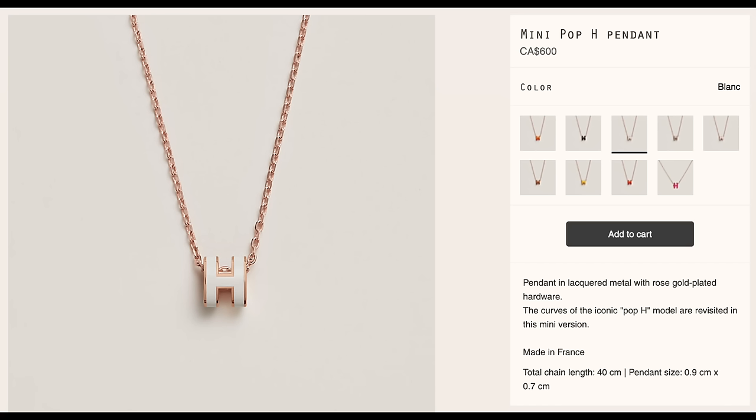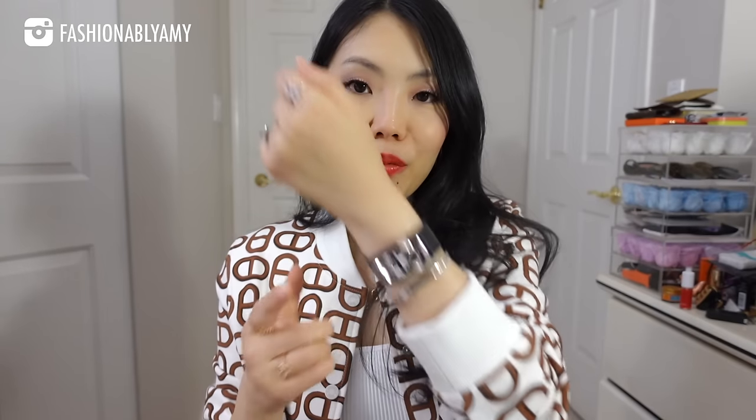The third item I sold, which I've never revealed on my channel, is a costume jewelry piece from Hermes — the Pop H necklace. I bought it in white with a small motif as a gift. I never revealed it because it was a gift, but the reason I ended up selling it is because I found an even better gift for my friend. That was one of the only times I ever bought fashion jewelry from Hermes, since I do prefer their fine jewelry.